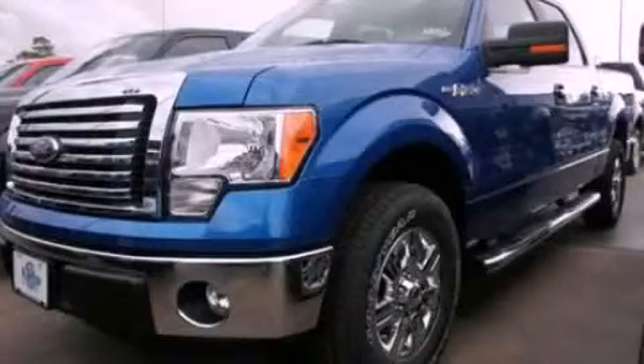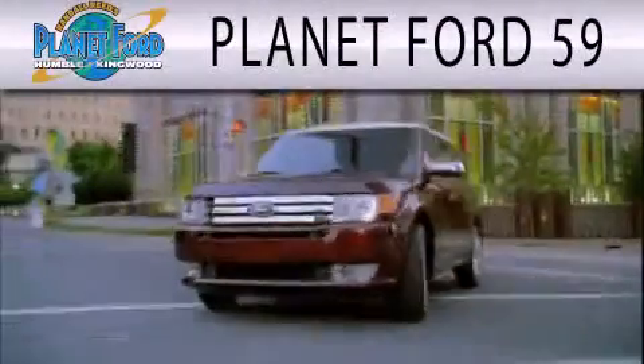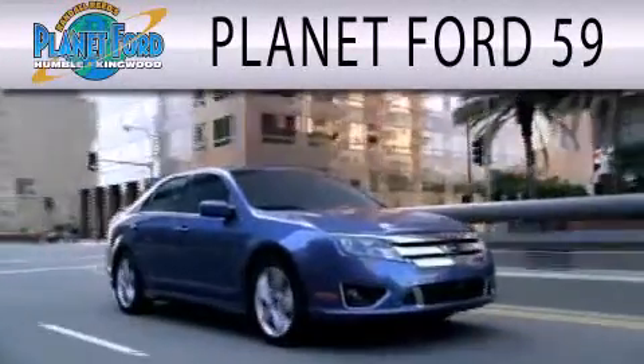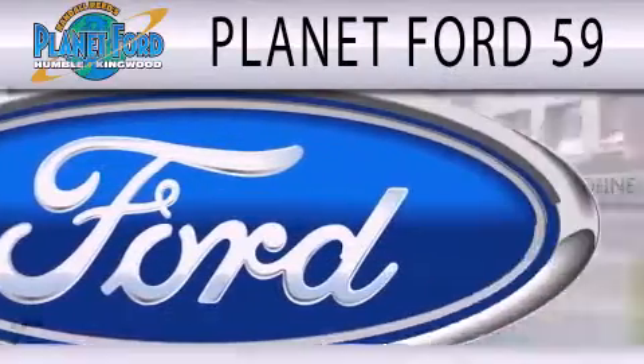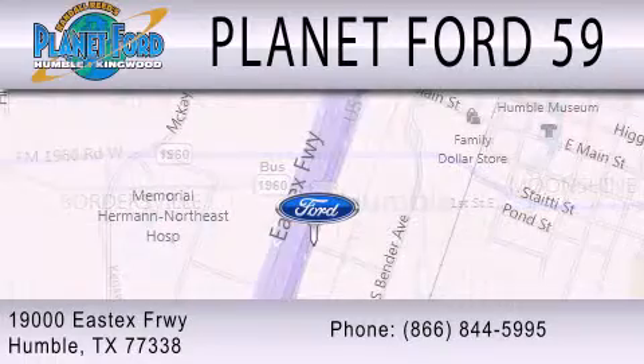Contact us today and schedule your opportunity to see this vehicle in person. Planet Ford 59 is dedicated to doing everything possible to ensure that the experience you have selecting your next vehicle is as pleasant as possible. We're located at 1900 East X Freeway in Humboldt.